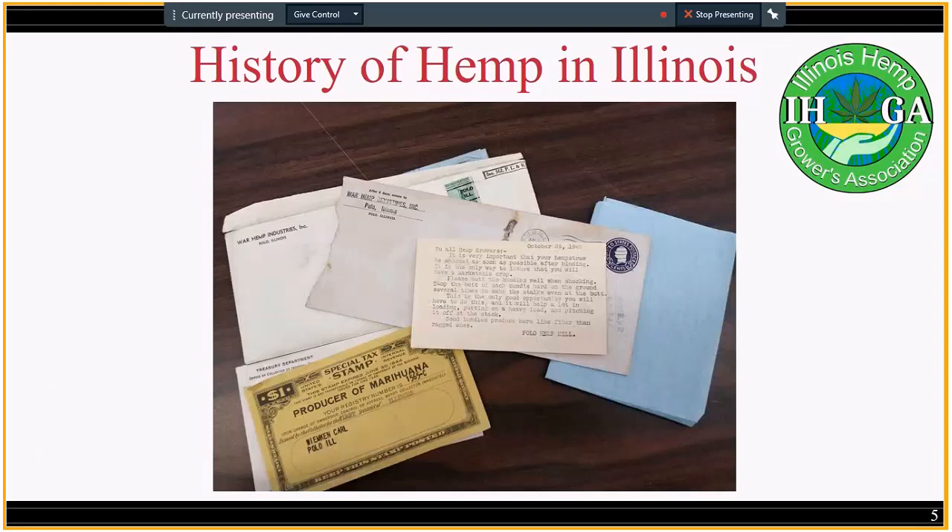It's interesting to note that Illinois had over 25% of the mills even though there were six states involved in the program. During those years, especially in 1943, 280,000 acres of hemp were grown across the U.S. in Illinois, Indiana, Kentucky, Minnesota, and Wisconsin. Those acres were mostly hand-harvested and processed specifically for fiber — that's our great legacy of fiber processing here in Illinois.